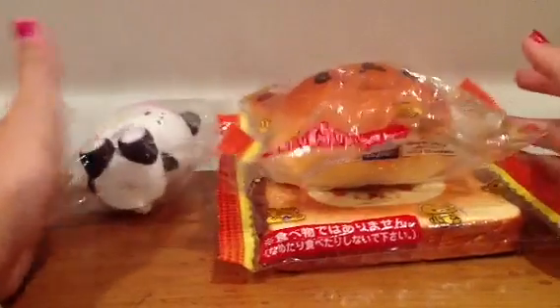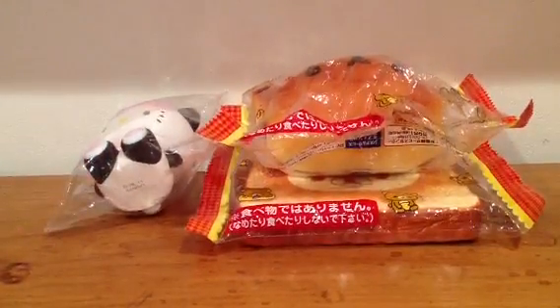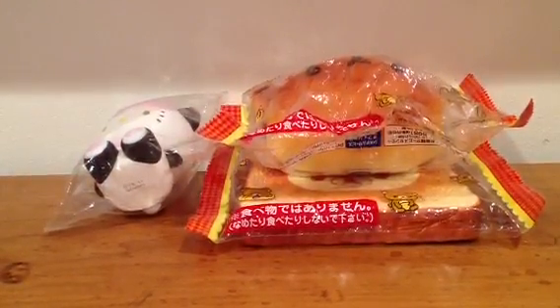The starting bid will be $10. To bid, you have to like and favorite this video.